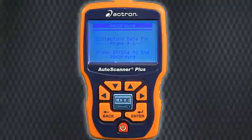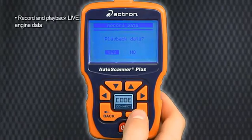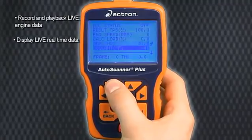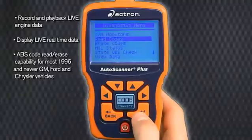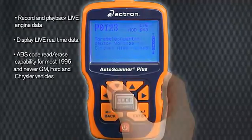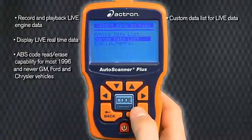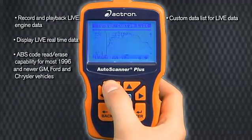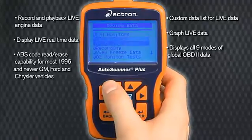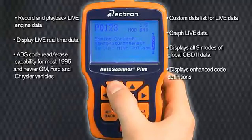Auto Scanner Plus is packed with features you want: record and playback live engine data, display live real-time data, ABS code read-erase capability for most 1996 and newer GM, Ford and Chrysler vehicles, custom data list for live data, graph live data, displays all nine modes of global OBD2 data, and displays enhanced code definitions.